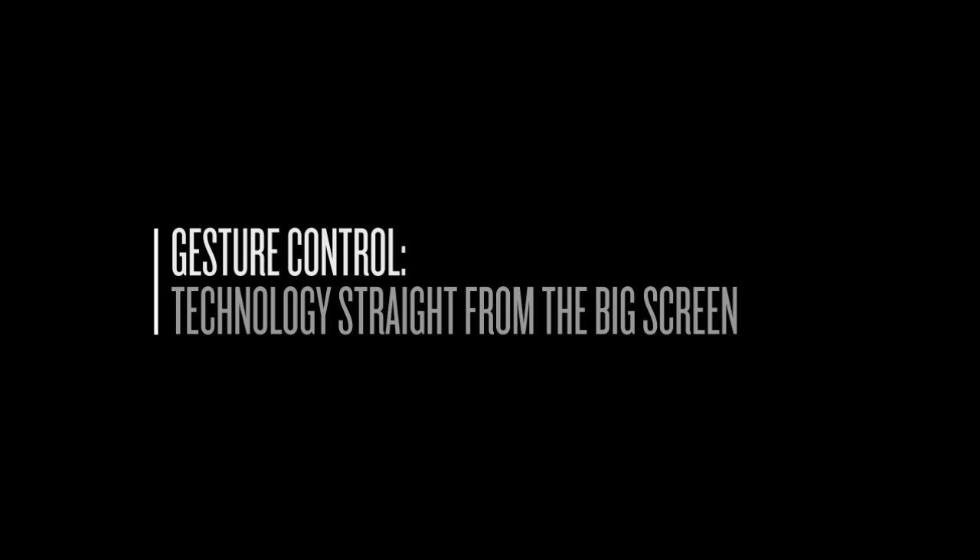Greg Carley here, Creative Director at Caddick Moon Studios. So what is gesture control? Probably the best example that most of us refer to is Minority Report.